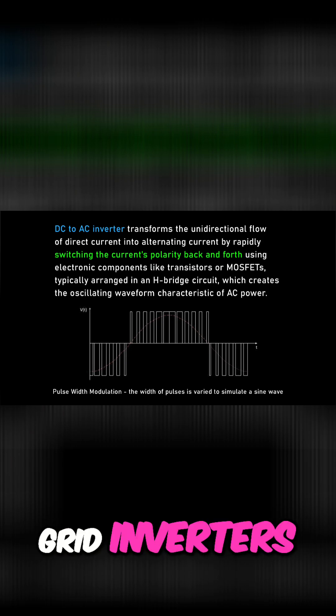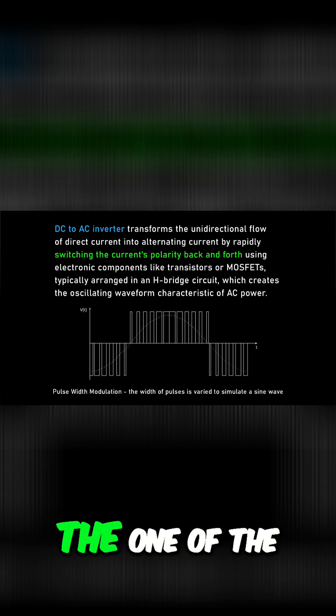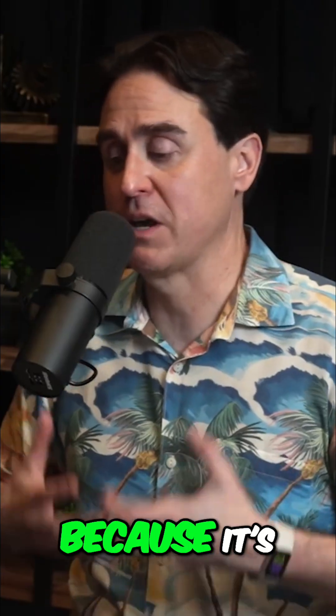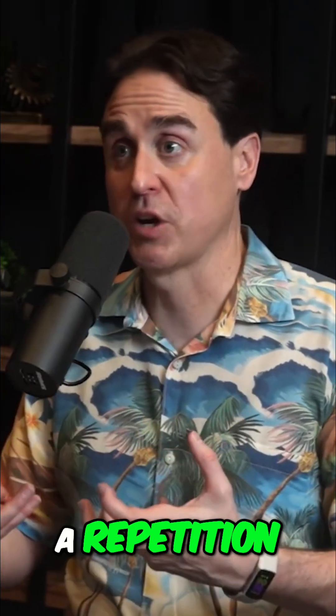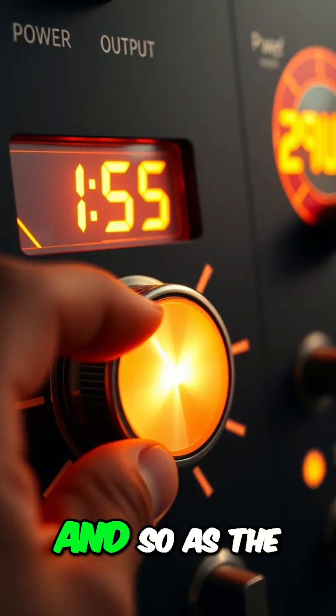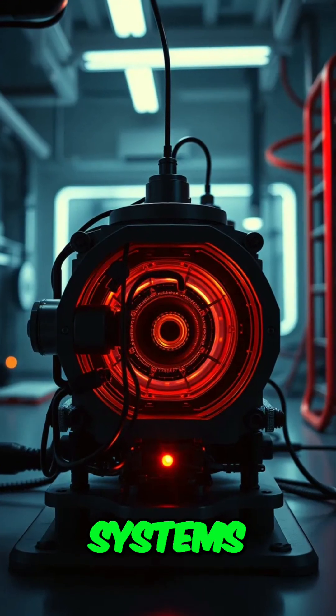Large-scale grid inverters we know how to do pretty well. One of the unique things about a pulsed version of this — because it's pulsed at a repetition rate between one and ten times a second — is that we can adjust the power output. As the grid needs more power, we can actually dial it up and down, and we've been able to demonstrate that with our fusion systems, the smaller plasma systems.